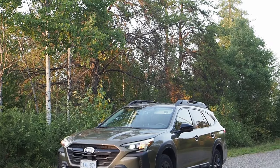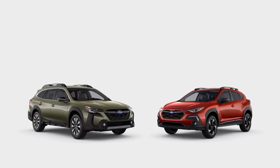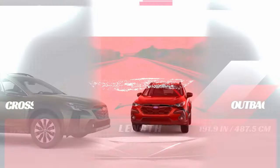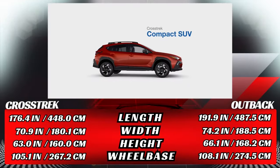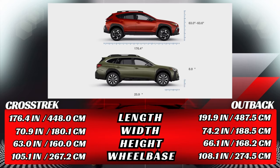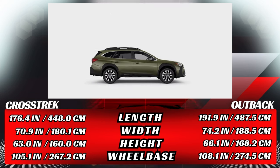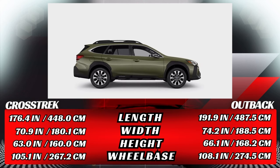Let's kick off this very unique and detailed comparison by sizing these machines up. We know the Crosstrek is the smaller vehicle here, but exactly how much more space and volume do you get in the Outback for the same sort of money? The Outback is 3.1 inches — 8 centimeters, or about 5 percent — taller than the Crosstrek. On overall length, the Outback leads the Crosstrek by a major 15.5 inches — that's 39.5 centimeters, or a 9% advantage in overall tip-to-tail length.